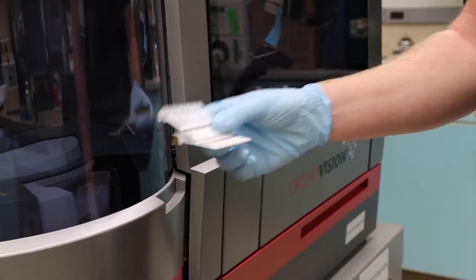So this instrument here is the Vision. It does forward and reverse typing on blood — you get A positive and you get the type, antibody panel, antibody identification.